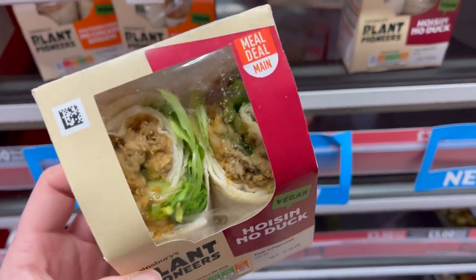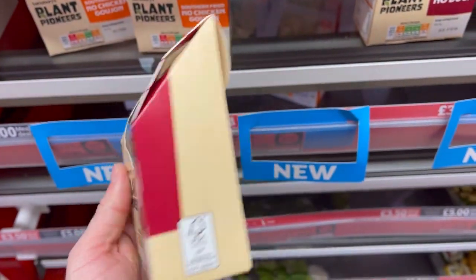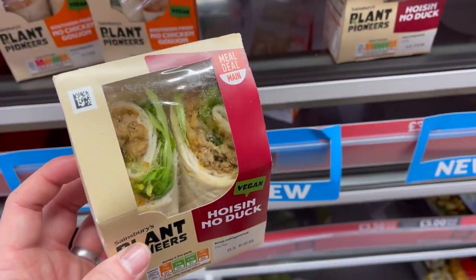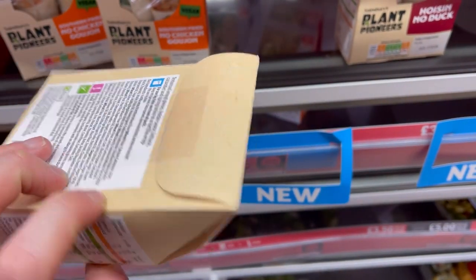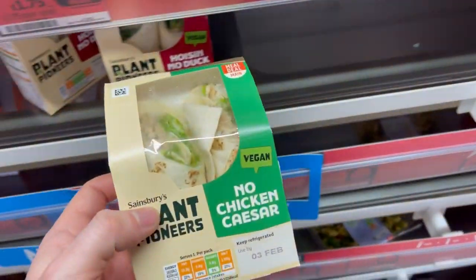Then you've got what has got to be one of the all-time classics now for British wraps and sandwiches — the hoisin no duck. I used to love this, but I think I'd go for the Southern Fried Chicken so far. Looking good — it looks like loads of vegan duck in there as well.